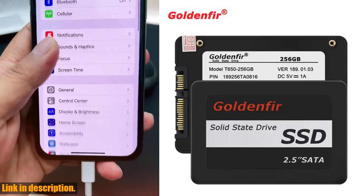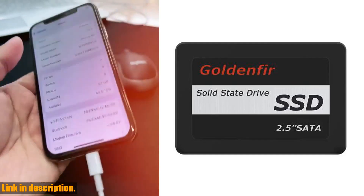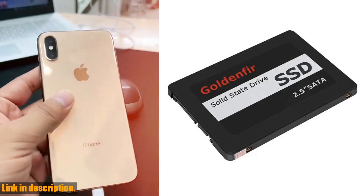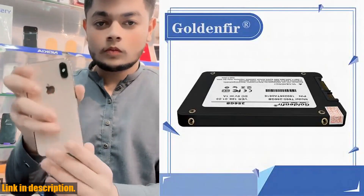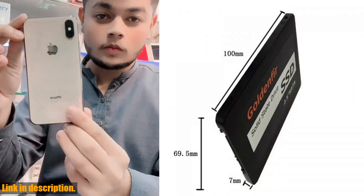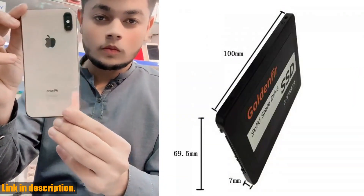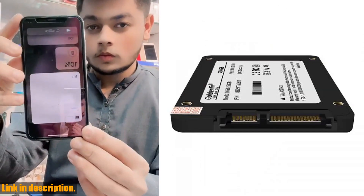The best part is that despite its low price, this SSD does not compromise on quality. I know some of you might be hesitant to purchase based on the price, but let me assure you that this SSD undergoes rigorous testing before leaving the factory, which means you can trust in its reliability and durability.